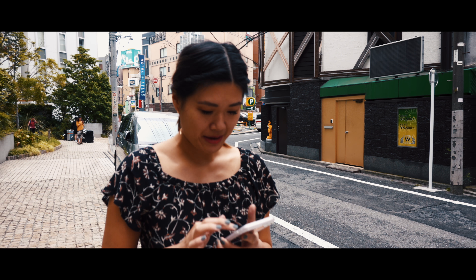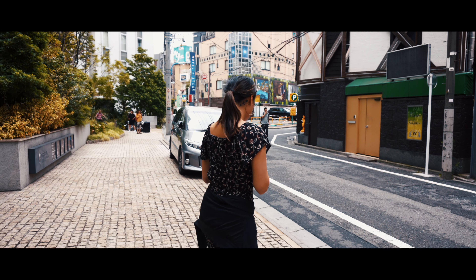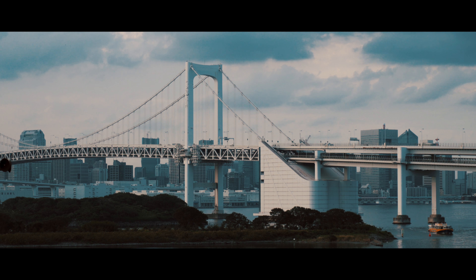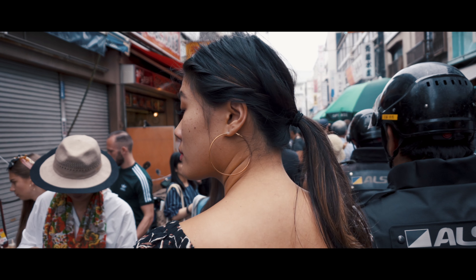Extra tip: if you're getting off the airport in Tokyo and wondering how you're going to get around, I suggest getting a pocket Wi-Fi. The one I used was from a company called Global — it's available at the airport in Tokyo. That really helps when you're trying to use Google Maps to get around the city.